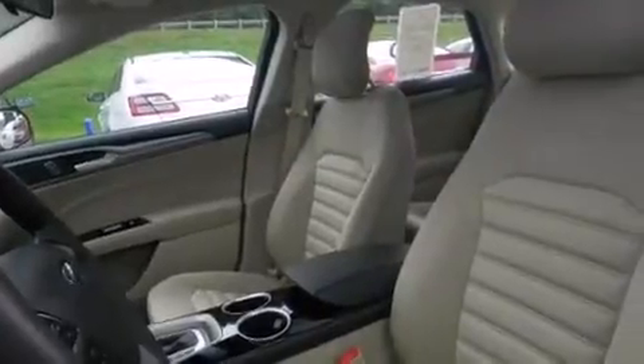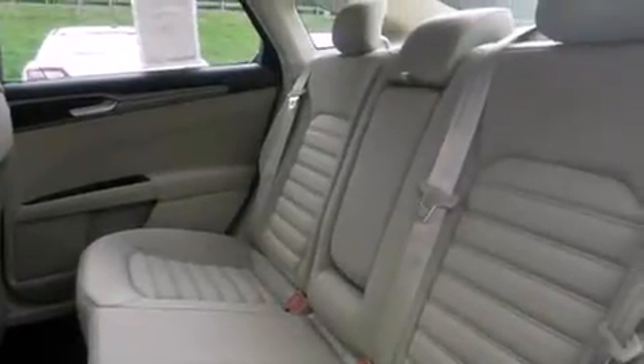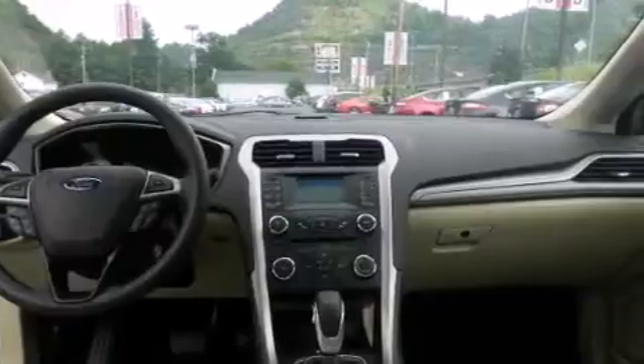The following features are also included: a low-tire pressure indicator, a pass-through rear seat, cruise control, an illuminated driver's side vanity mirror, rear curtain airbags, rear seat child-proof door locks, steering wheel mounted controls, full power accessories, keyless entry, and air conditioning.